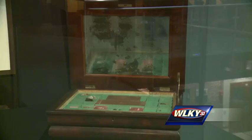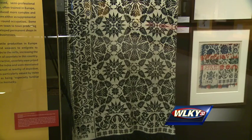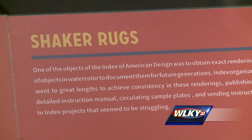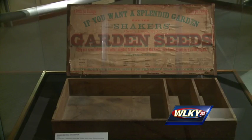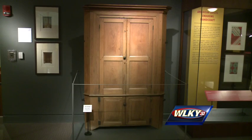Kentucky artists would canvas the state looking for artifacts to paint to document it for the future. Twenty never-before-seen watercolors are part of the exhibit, along with handmade rugs and furniture made by people in the Shaker community. The artisans, the craftspeople, the woodworkers — they were all local. They didn't come from New England.